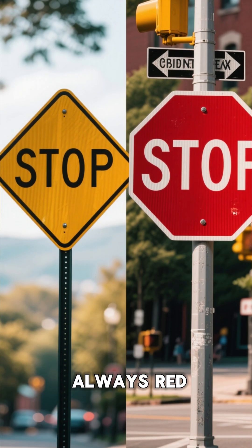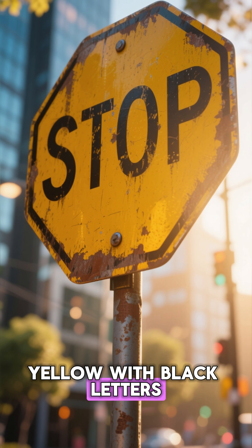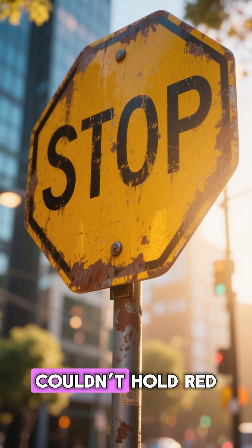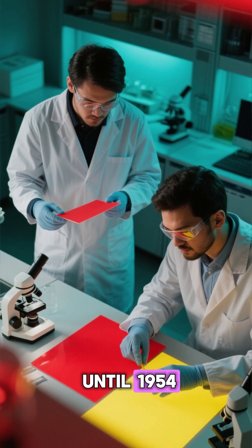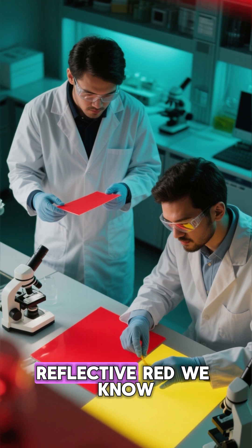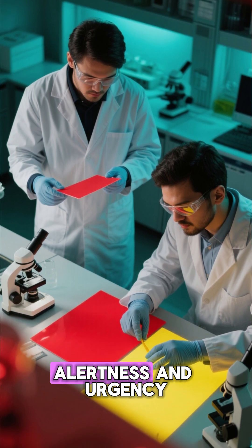But the color wasn't always red. The first stop signs were actually yellow with black letters, because early materials couldn't hold red pigment in sunlight. It wasn't until 1954 that engineers switched to the reflective red we know today — a color proven to trigger alertness and urgency.